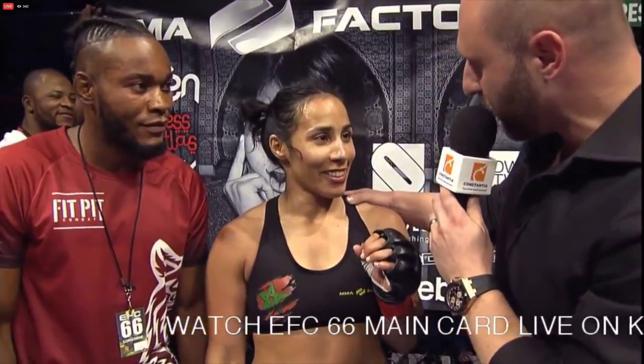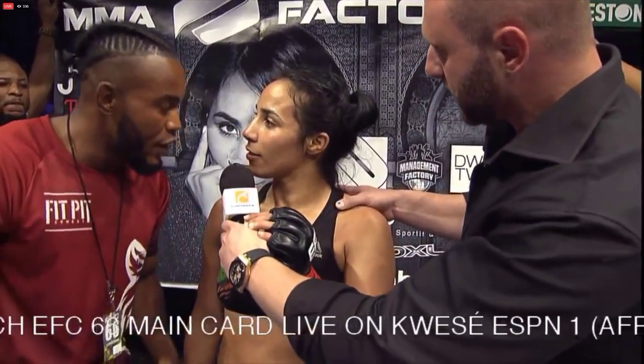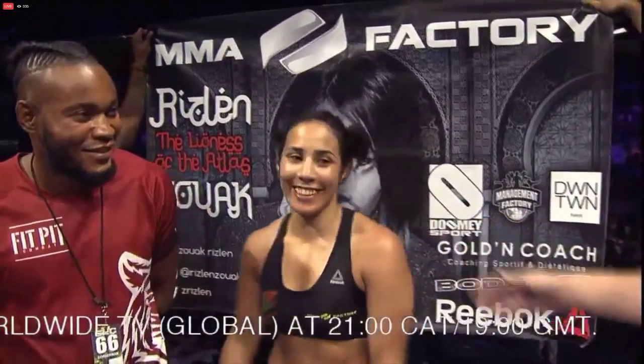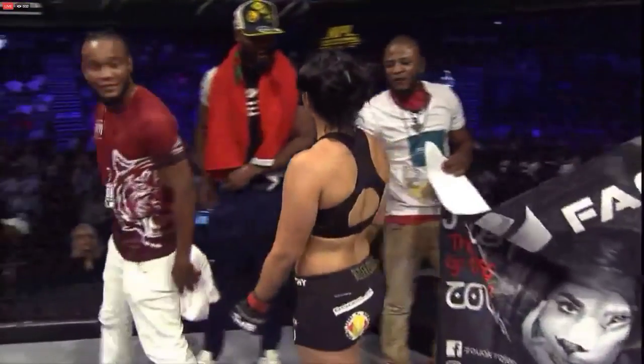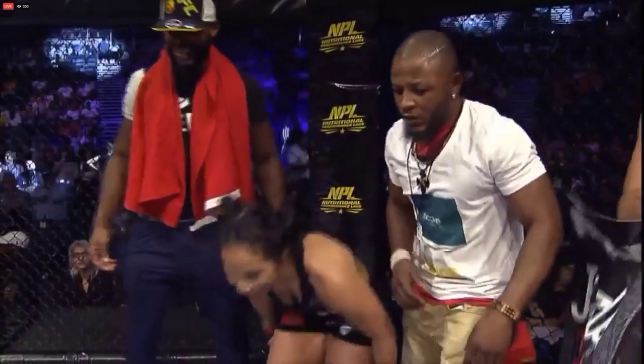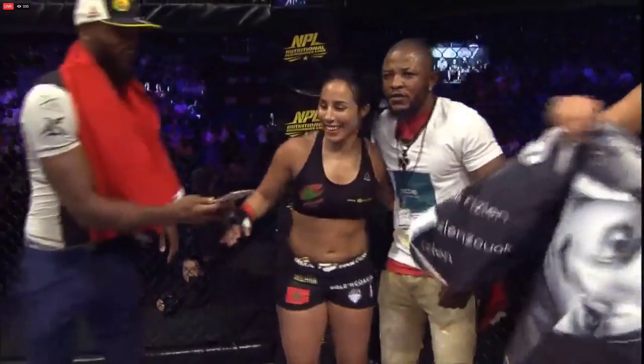You look incredible tonight — we certainly look forward to seeing you inside the hexagon again. She said: thank you for all. She would like to thank her team MMA Factory, her coach Fernand Lopez and the other coaches at MMA Factory, her coach Christian Pumbu, her family, her friends, and her sponsors. Thank you EFC, thank you to the public — I love you! Congratulations on an incredible performance.